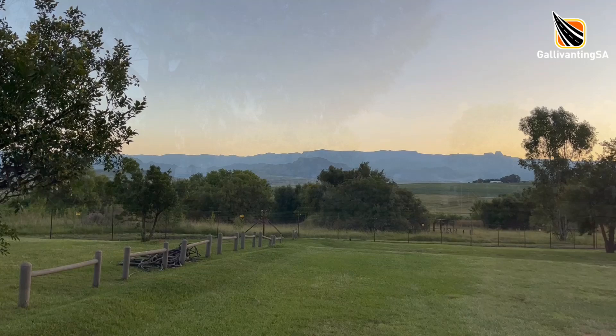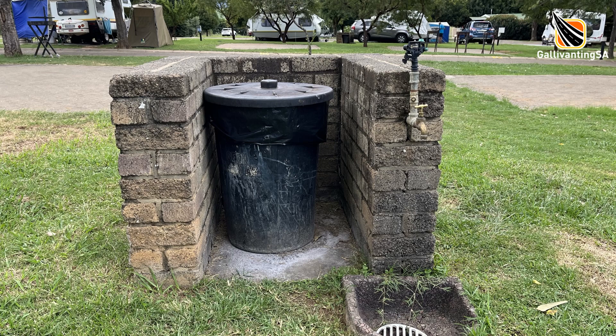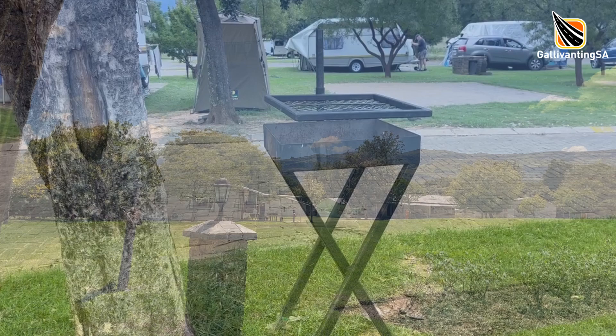Some of the sites have the most magnificent views of the mountains. Each site has a dedicated powerpoint with the blue caravan-type plug, and generally four sites share a dustbin and a tap. There are tons of mobile braais dotted about and you can move them to wherever best suits your campsite layout.